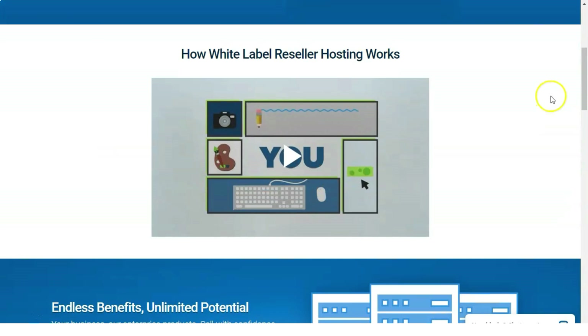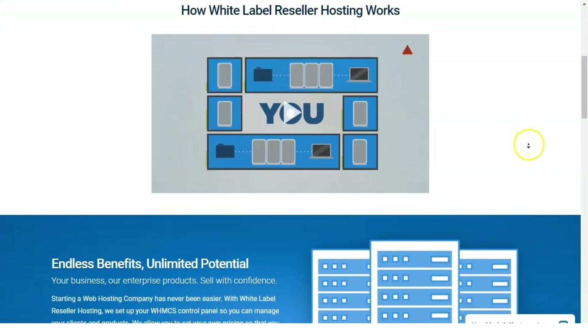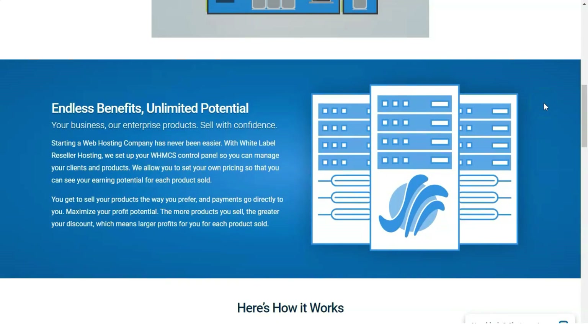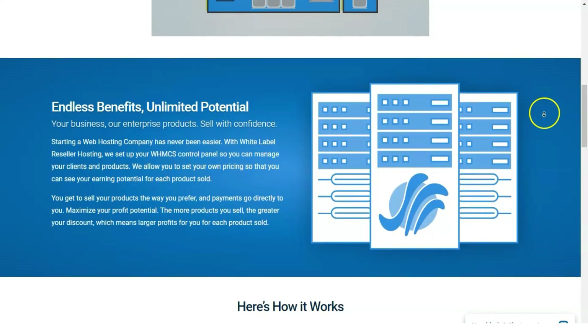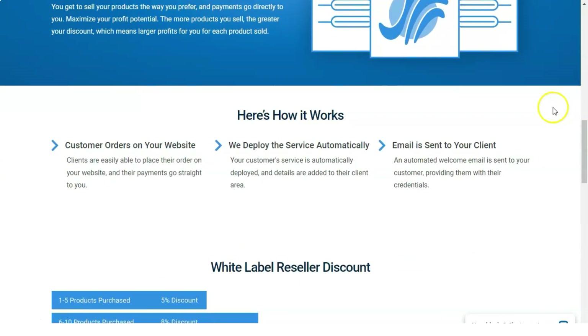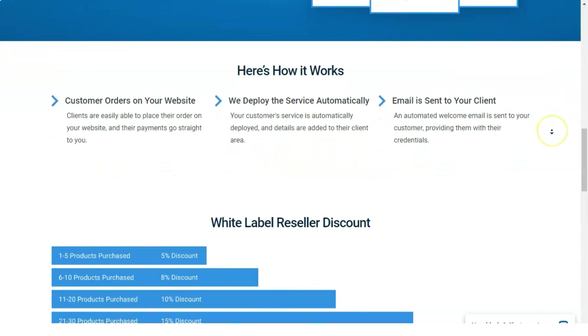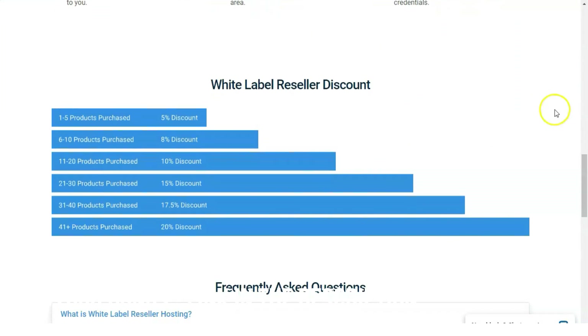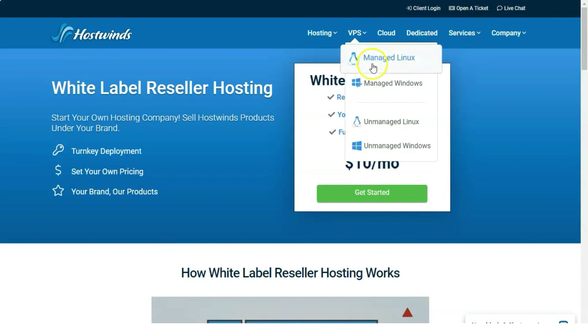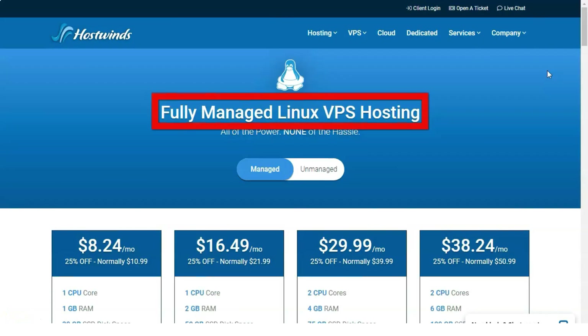VPS hosting is for people who want more power than shared web hosting provides. With VPS hosting, your site still shares server space but with far fewer other sites gobbling up resources. VPS hosting costs more than shared hosting, but it's worth the investment if you expect lots of traffic. VPS sites also tend to be more secure because some resources are isolated by virtualization. HostWins has you covered with four tiers of fully managed Linux and Windows-based plans.